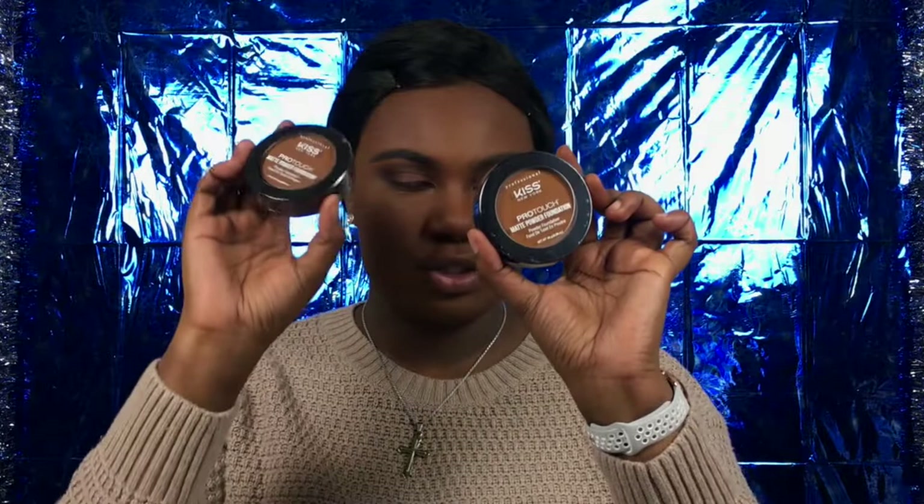All right, let's go ahead and set the face. I have two powders from Kiss New York Professional — these are the Pro Touch Matte Powder Foundations in the shades Toffee and Chestnut. Because I'm going very light with it, I feel like Toffee should be okay. To apply this I'm going to use the Electric Love 038 Peace Out Powder Brush. This brush is so unique — it's more fluffy, literally fluffy — but it's doing the job and I'm not mad.